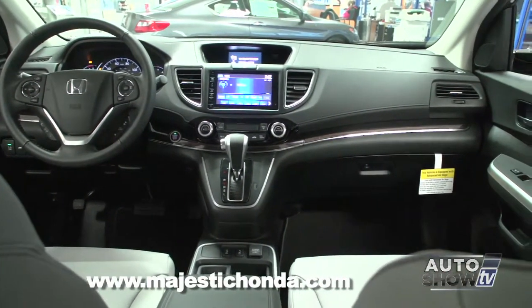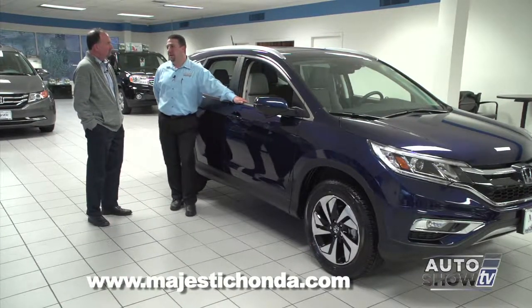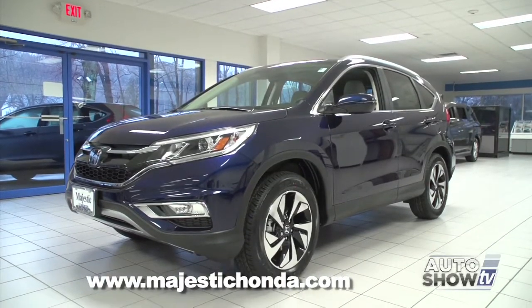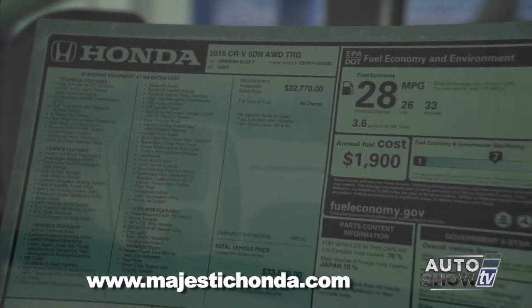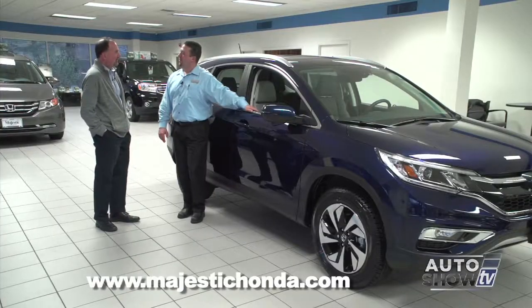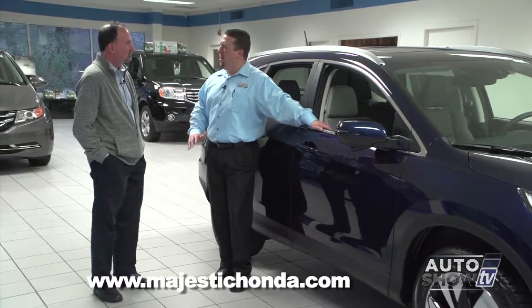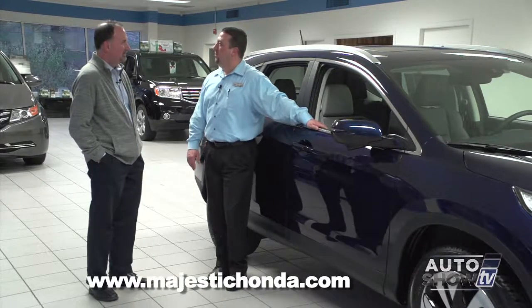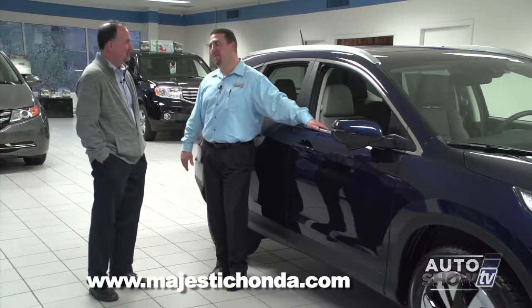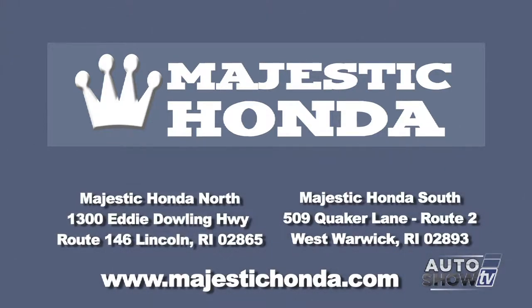So you get fuel economy and performance — that's a beautiful thing. Gas mileage-wise, you get a few miles per gallon bump this year over the 2014, so the average city-highway is around 28 miles per gallon, which is amazing in a vehicle this size with all-wheel drive. At 33 highway, it's excellent. As for inventory, there are a lot of 2015 models available in stock at Majestic Honda, though the Touring model might be hard to come by for a while because it's been extremely popular. Visit Majestic Honda at two locations: West Warwick on Route 2 and Route 146 in Lincoln.